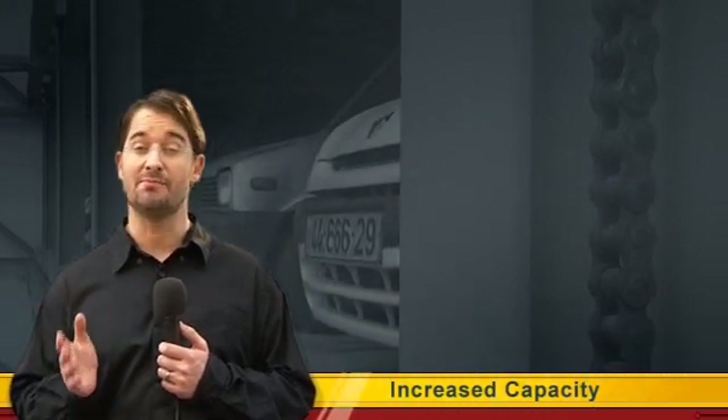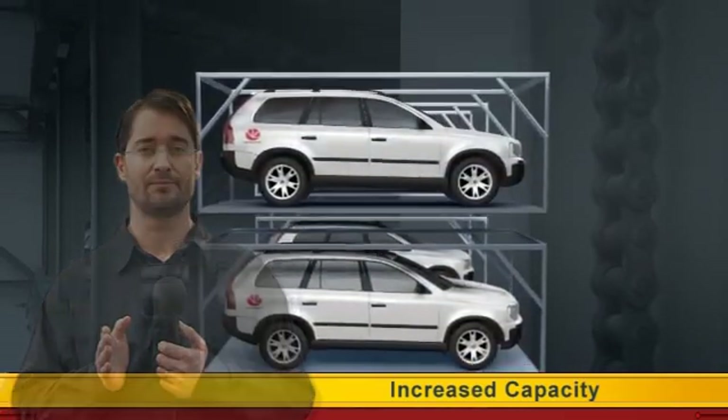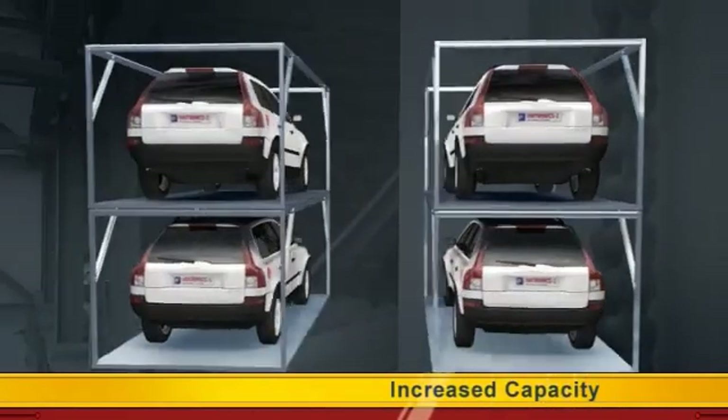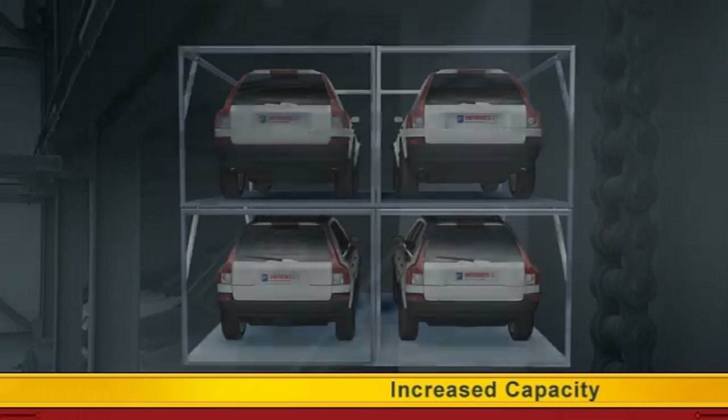This increased capacity results mainly from the reduced width needed for parking spaces, lower ceiling height, dense parking literally door-to-door and bumper-to-bumper, and obviously no ramps are required.